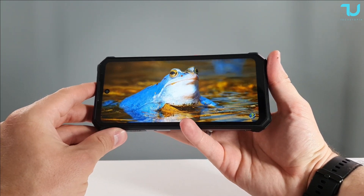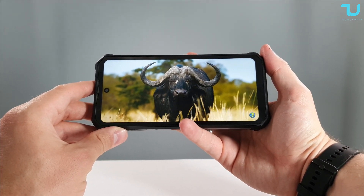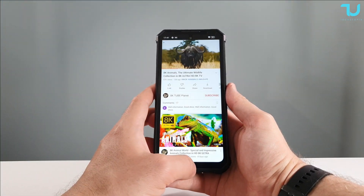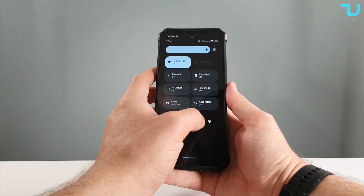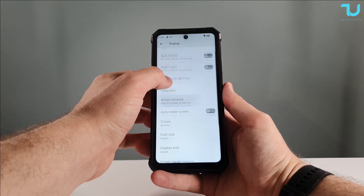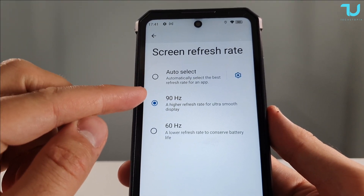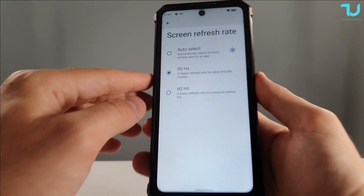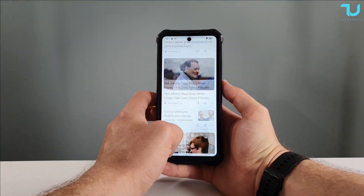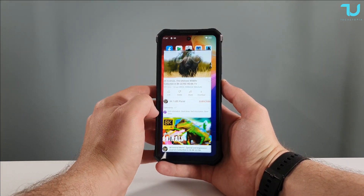The screen is 6.78 inches — we can even call it 6.8 inches — IPS with LTPS technology. What shocked me is that this device has a 90Hz IPS LTPS panel, which is beautiful. You can see a very smooth experience with this monster device. The screen refresh rate option is right there in the display settings.